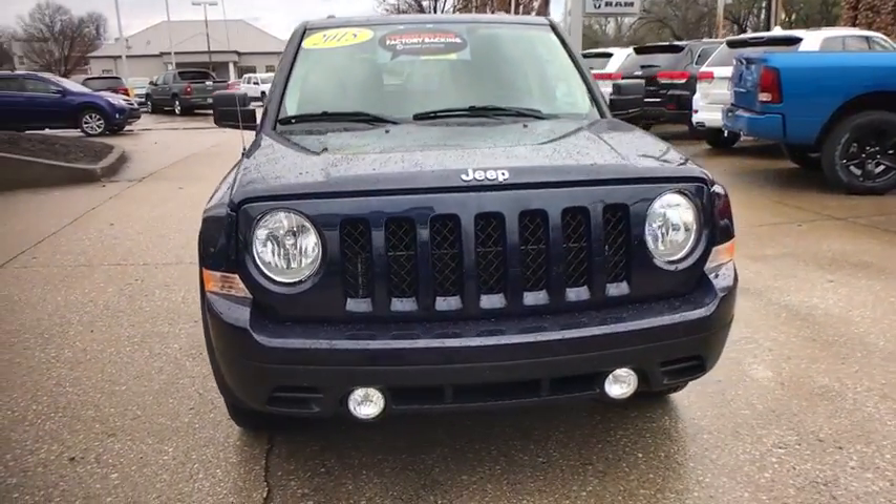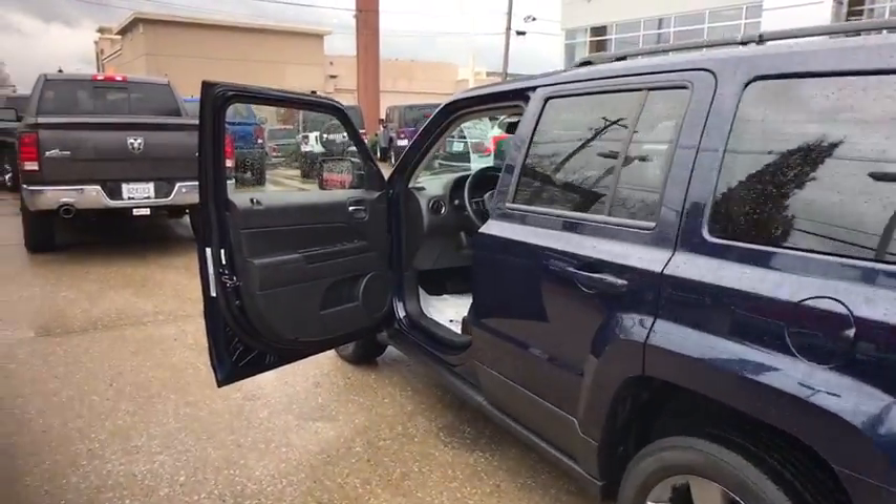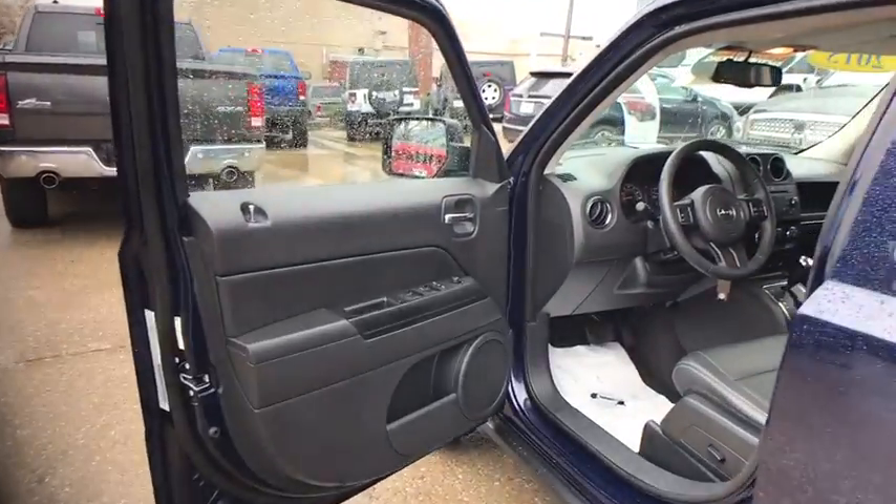The Patriot has plenty of room inside for any size family. This vehicle has less than 25,000 miles. Here are some of this vehicle's great options.